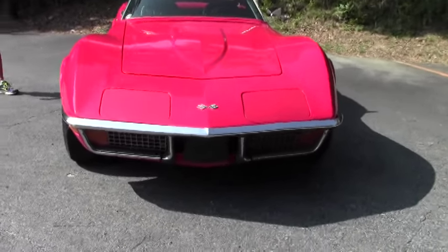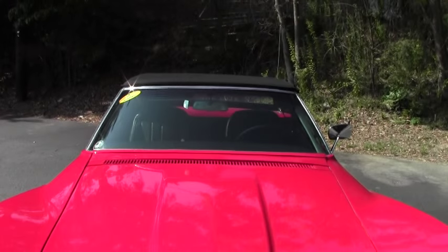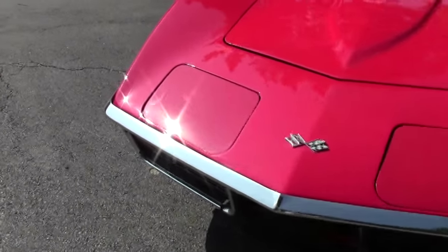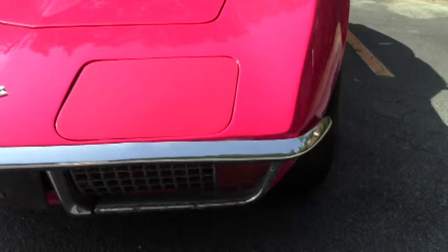It has an automatic transmission, Positraction rear end, factory air conditioning, power steering, power brakes, power windows, tilt and telescoping steering wheel, and it's got new paint and a beautiful new canvas top. The top on the car is really, really nice, being canvas rather than the traditional vinyl.